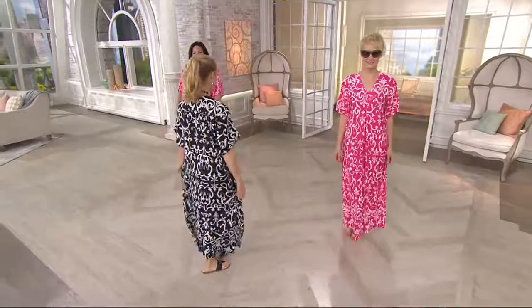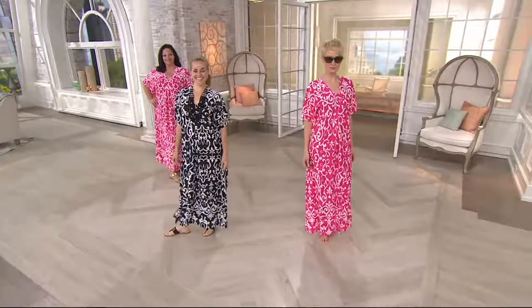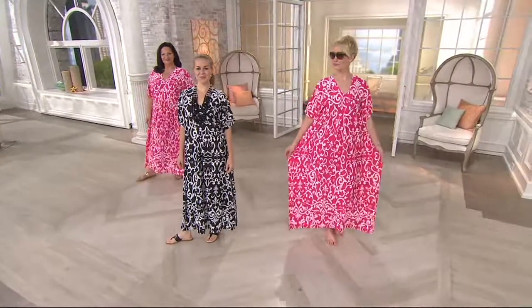Lots and lots of choices. But I love this. This just makes me feel like resort-y. It makes me feel like there's a cabana boy that I hired.